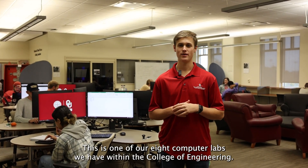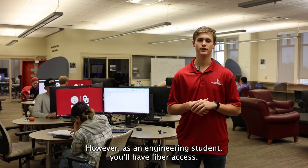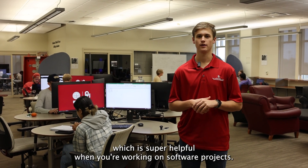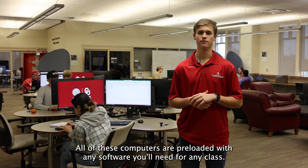This is one of our eight computer labs within the College of Engineering. All of our buildings do lock at night; however, as an engineering student, you'll have swipe access to these spaces 24/7. This specific computer lab features dual monitors, which is super helpful when you're working on software projects. All of these computers are preloaded with any software you'll need for any class.